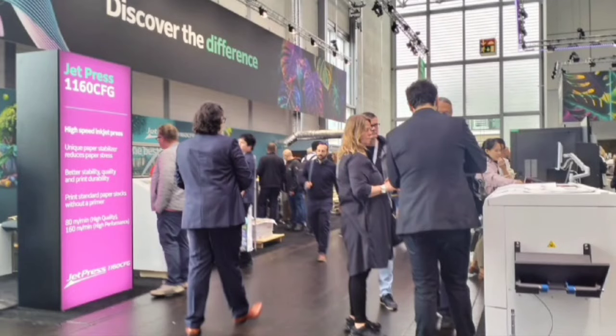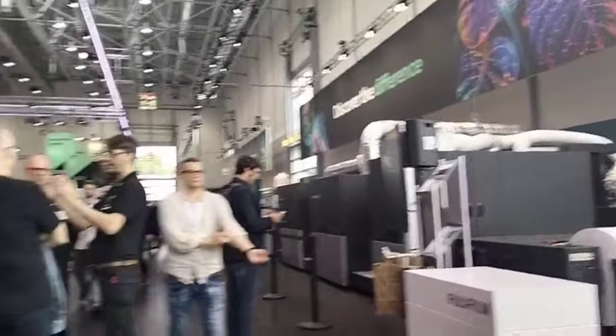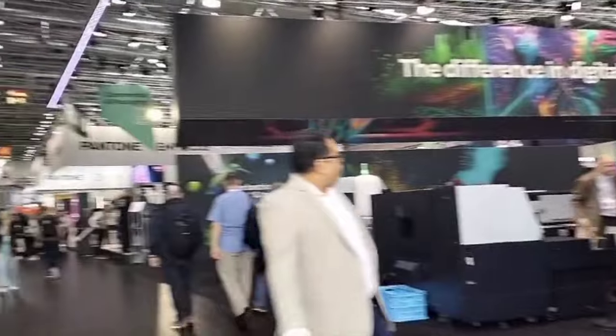Selain mesin itu, di sini juga Fujifilm melaunching mesin seri Revoria EC2100. Itu merupakan penerus dari yang dulu namanya Dopo. Kali ini penerusnya mempunyai fitur baru yaitu 5 warna — jadi CMYK plus 1 warna. Kurang lebih seperti itu, akan segera dilaunching baik yang untuk B2 maupun yang 5 warna tadi di sekitar awal tahun depan.